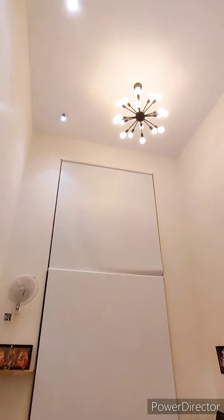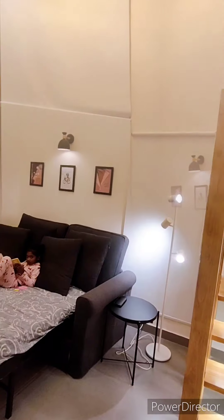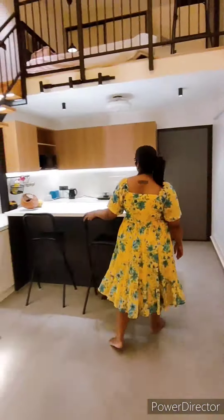I am going to see the blinds open. This is a breakfast counter on the opposite side. This is a small kitchen.